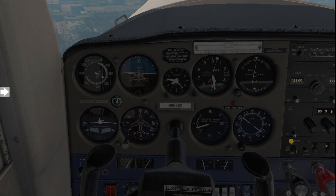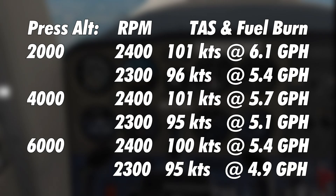For navigation and cruise purposes, here are some performance chart figures in standard ISA conditions. Cruising at 2,000 feet pressure altitude at 2,400 RPM you can expect a true airspeed of 101 knots with a fuel consumption of 6.1 gallons per hour. At 2,000 feet using 2,300 RPM, which I'd recommend, you'll get a true airspeed of about 96 knots and fuel consumption of about 5.4 gallons per hour.